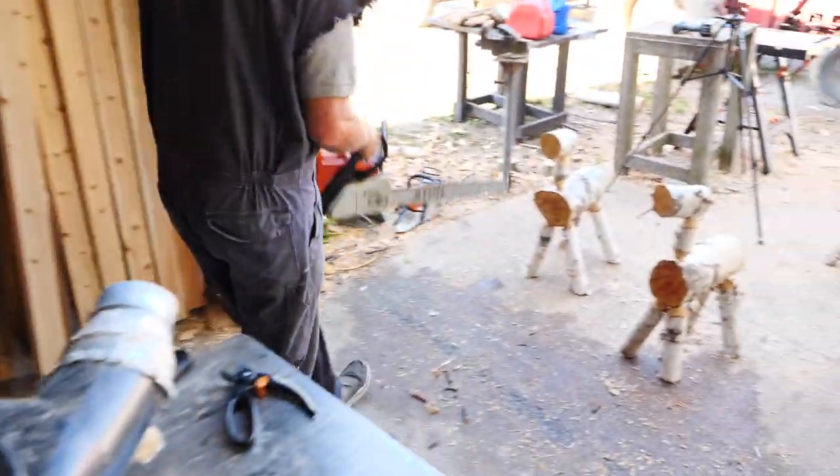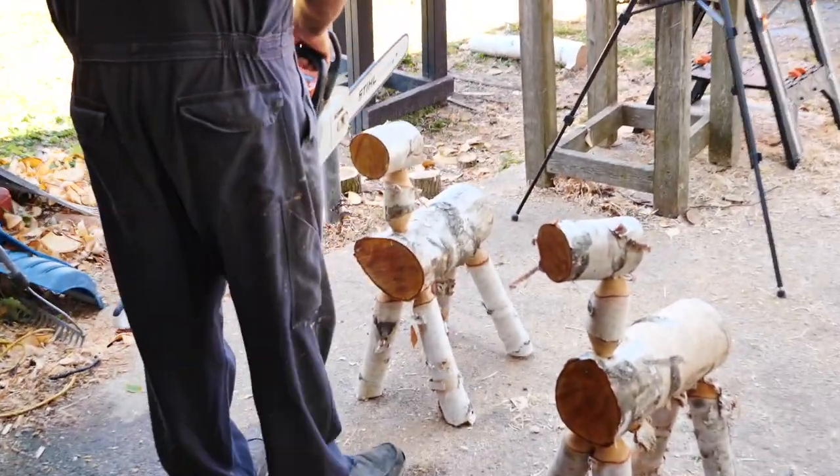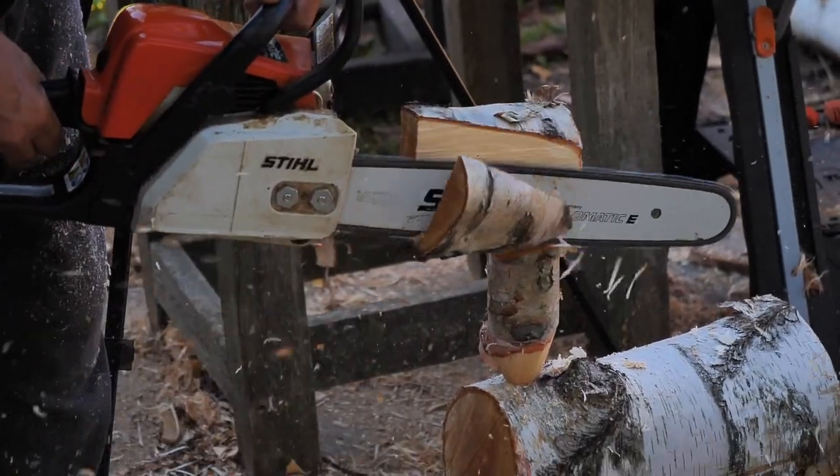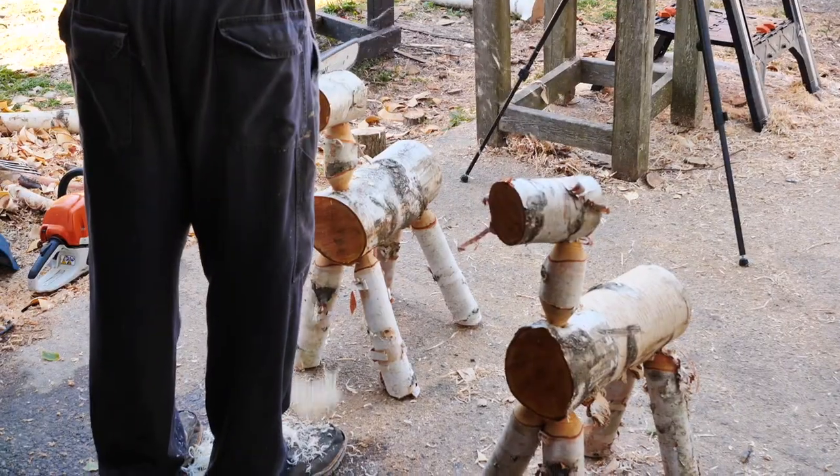Here's Andy making the reindeer. He's getting his chainsaw going. He's got the body and the legs on, and he's just carving out a face. He uses a grinder to grind the face to make it nice and smooth.